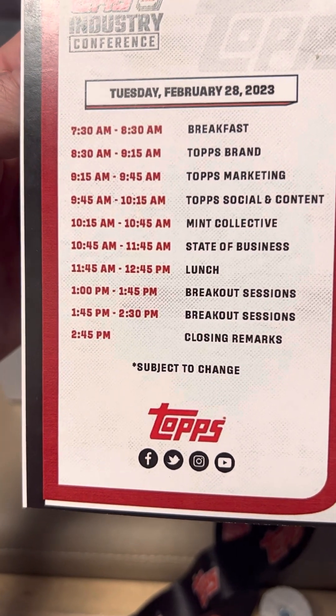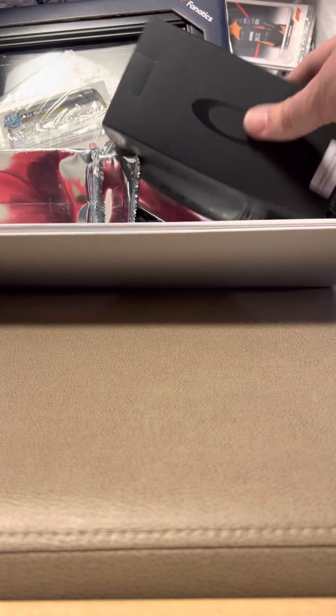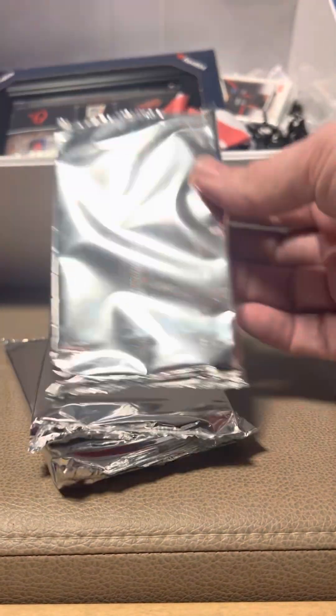On check-in we did actually get this very nice box. It comes with the Topps display stand. We're going to open up the box and see what we have. One of the things we got at check-in was three pairs of Oakleys, which was kind of cool, and then some one-touches — three of those.